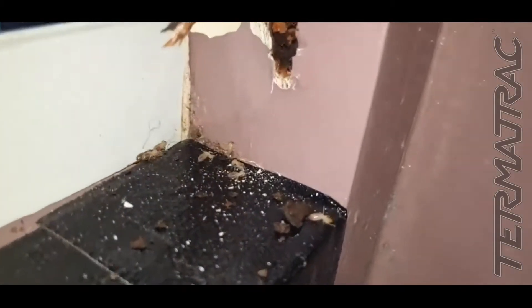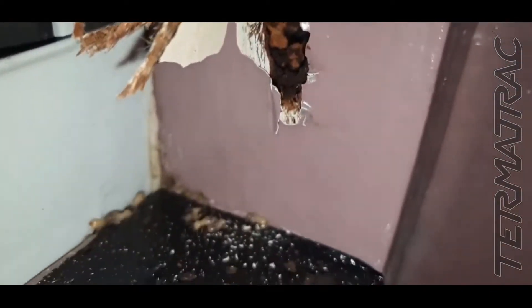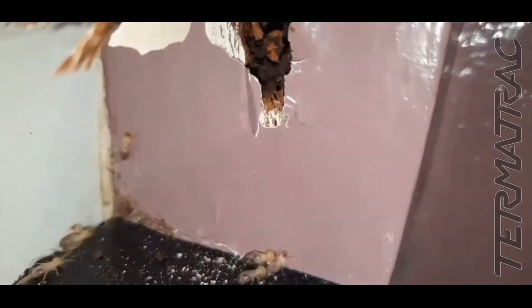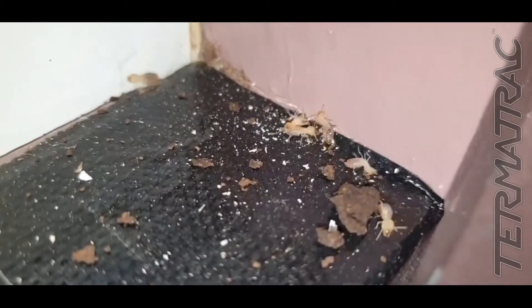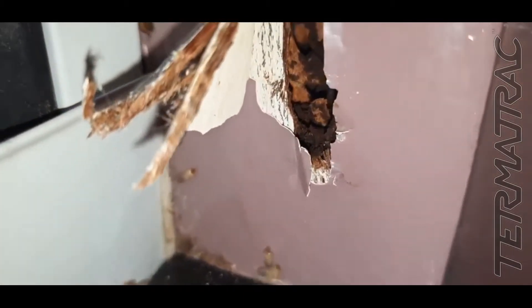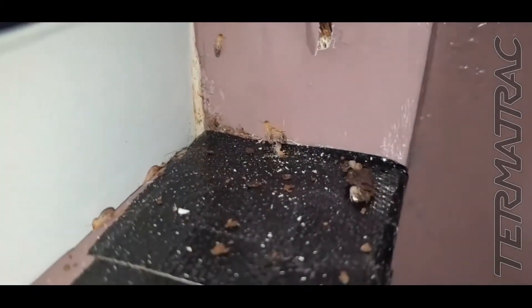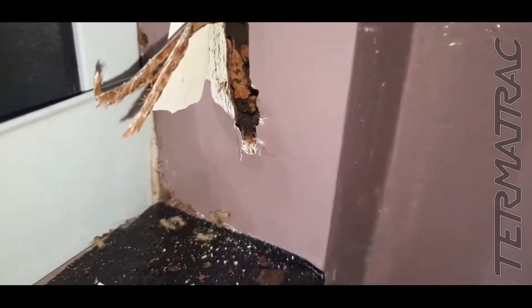Sure enough, folks, just busted open that piece — and have a look at these guys. Everywhere. Schedorhinotermes termites. Very, very nasty. They're the second most destructive termite we come across and these guys do serious damage. As you can see, the Termitrack clearly picked up activity in there. It's raining termites here at the moment.